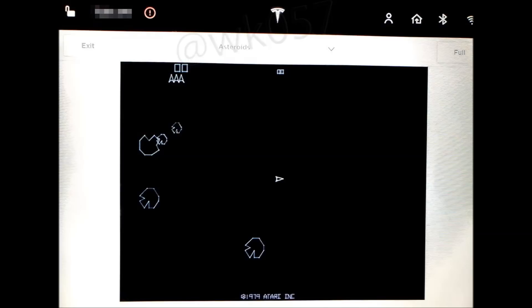Last but not least, it looks like they might be adding the Atari Asteroids app. I wasted a lot of money on that game over the years when I was in college.